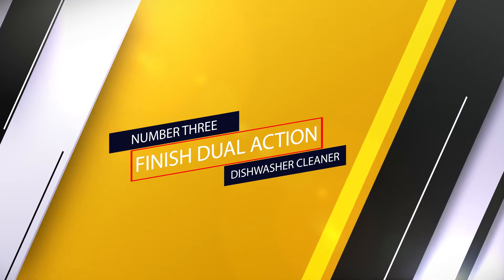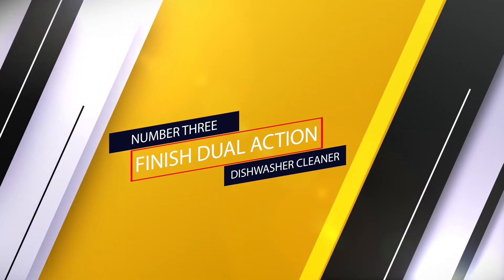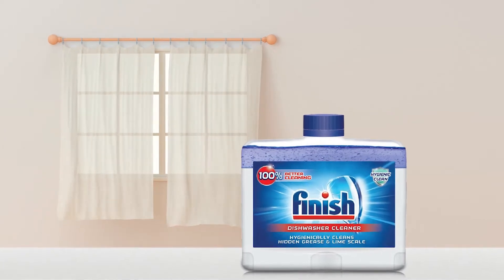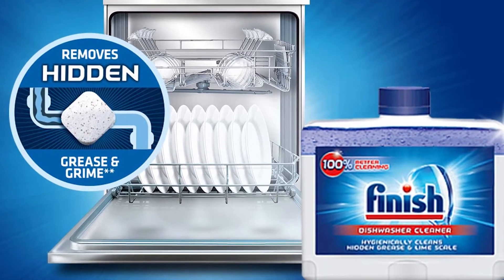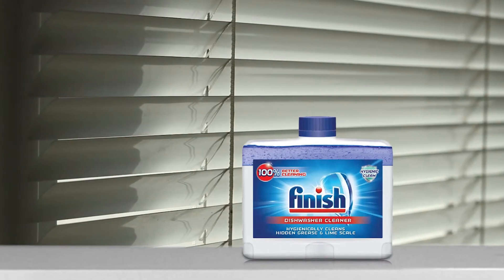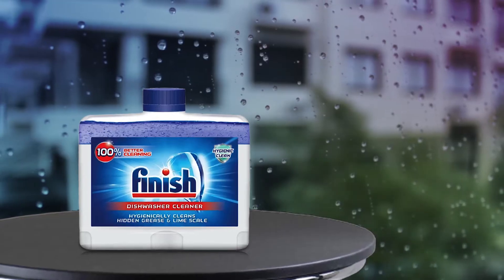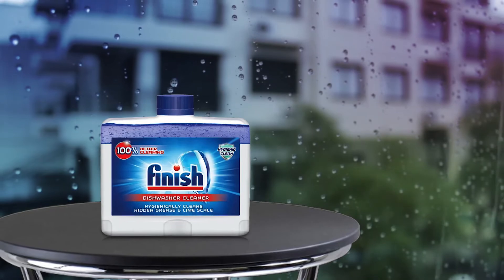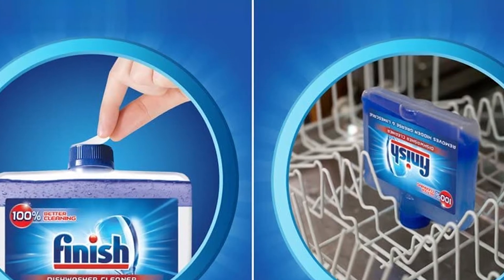Number three: Finish Dual Action Dishwasher Cleaner. If you're looking to remove and prevent limescale, we suggest Finish Dishwasher Cleaner. It breaks down and effectively dissolves limescale, grease accumulation, and detergent buildup while cleaning all interior components of your dishwasher. Using it once a month will help you keep limescale at bay and ensure your appliance remains clean and smelling fresh. This formula should be used in an otherwise empty dishwasher, and one bottle is used per cycle. Finish Dishwasher Cleaner works by safely and effectively breaking down and removing mineral buildup inside your dishwashing machine, including hard-to-reach parts like the heating element and sprayer arms.